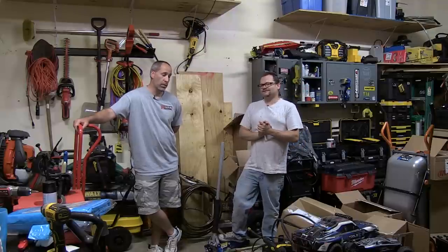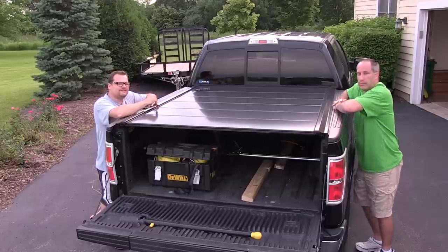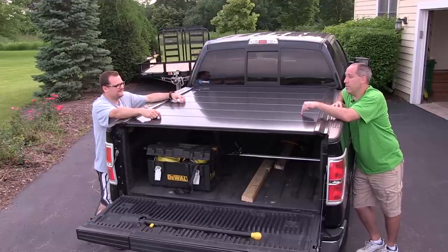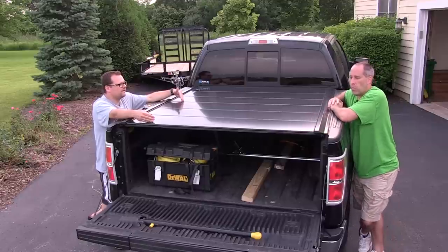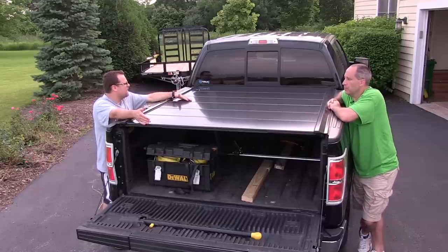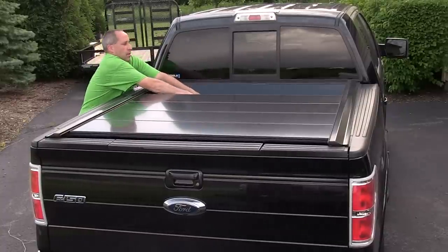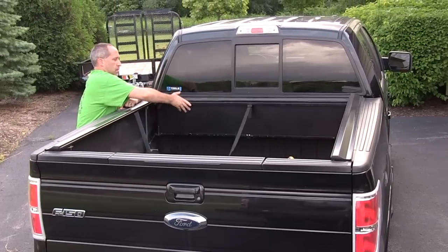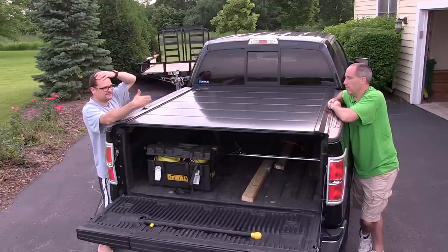Today on Tools in Action we're doing a revisit — you guys love revisits. It's been about a little over a year with the Paragon cover. If you didn't see the video before, it basically folds in like an accordion. It's a really cost-effective cover — you get it directly from Paragon, so you're not spending an extra four or five hundred dollars through dealers. It's pretty simple and easy to install yourself.